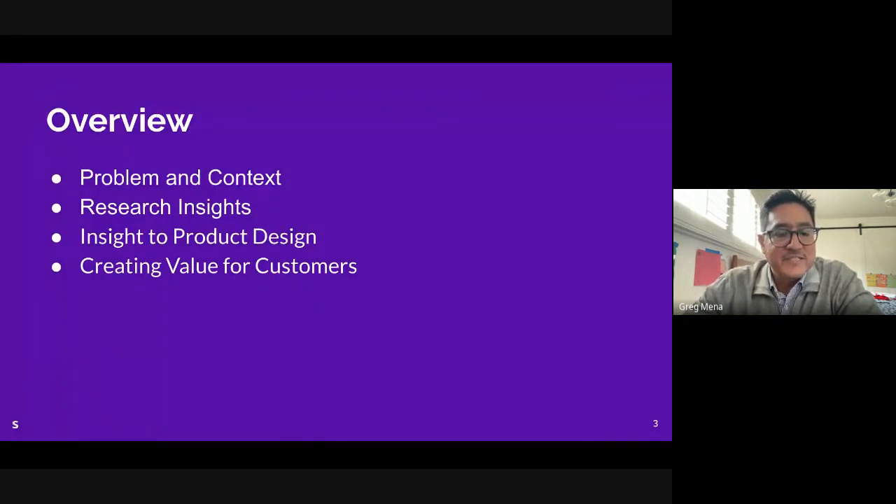Today I want to start with the problem and give you some context, share research insights pulled directly from our interviews with students, talk about how we went from insight into product design, give you a chance to participate as audience members in terms of visual design, and then talk about what it was like to make this product and bring it to my first customers.